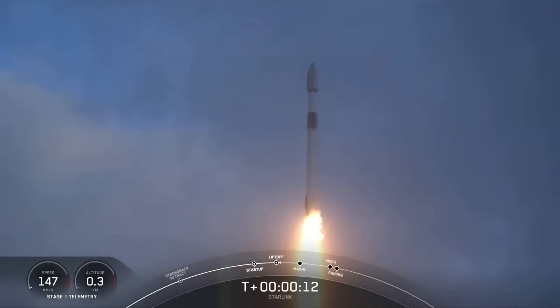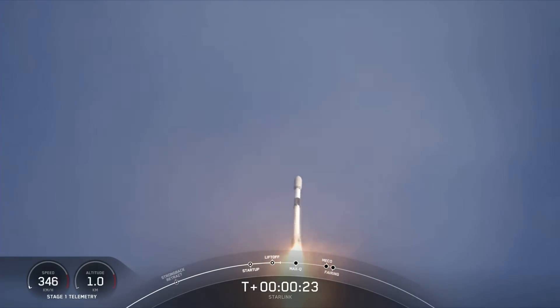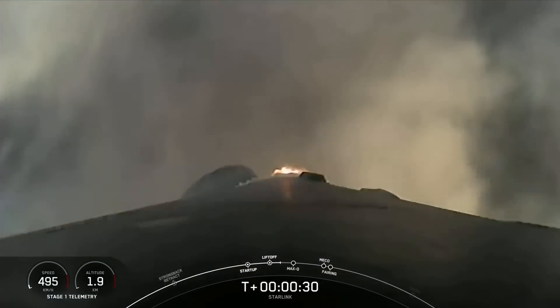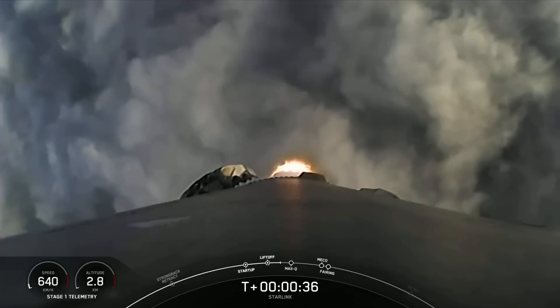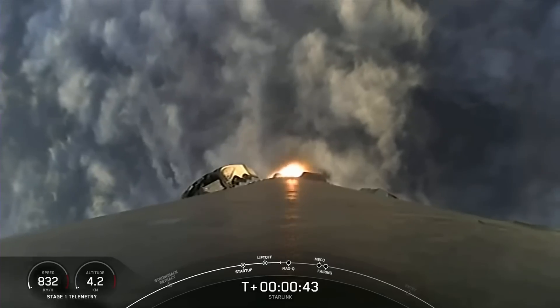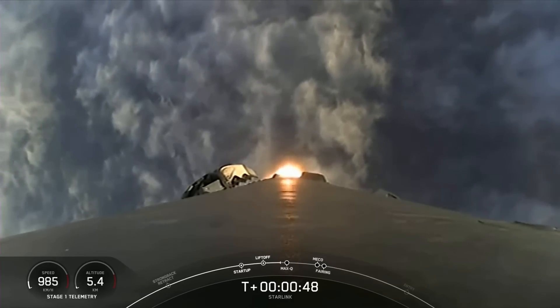Vehicle's pitching downrange. Stage 1 propulsion is nominal. We're at T plus 30 seconds, successful liftoff of Falcon 9 from Space Launch Complex 4 East at Vandenberg at 7:43 a.m. Pacific time. We had some fantastic views from the ground, and now we're looking at a great view from the first stage's onboard camera as we pop through the cloud layer.